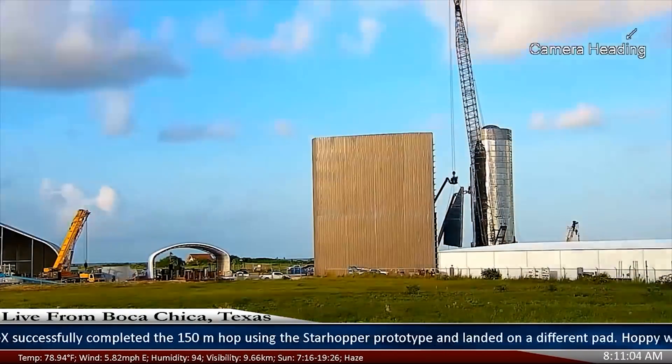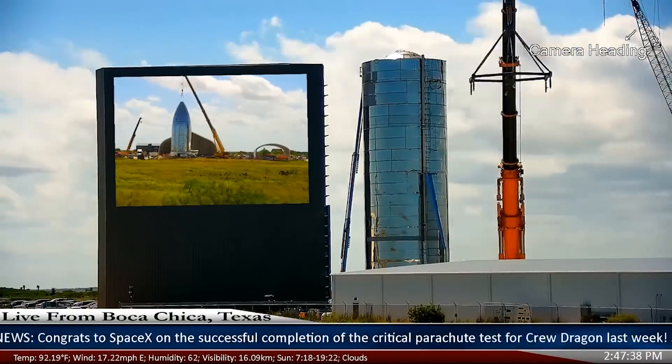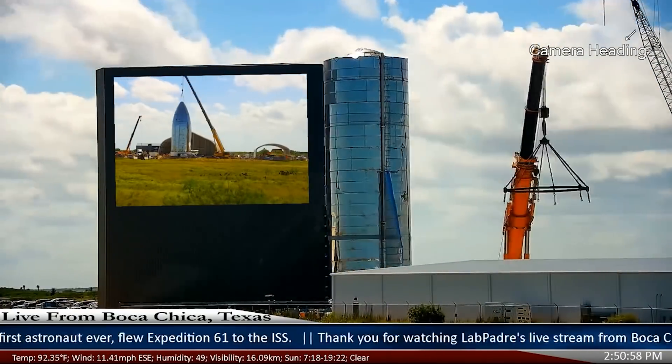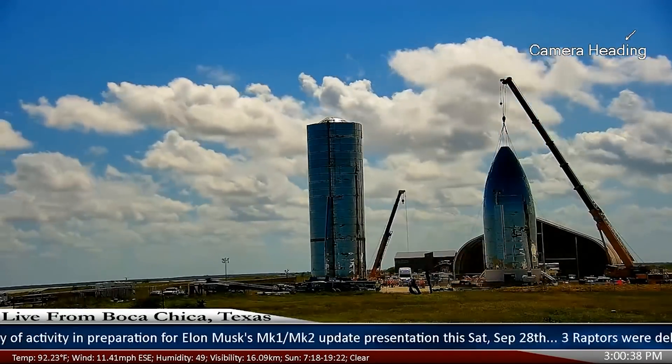Then we got the wings — or fwings, or whatever you want to call them — put on Orbeez, which was really cool to watch. It was pretty neat to watch that big can take a stroll through the complex like that.